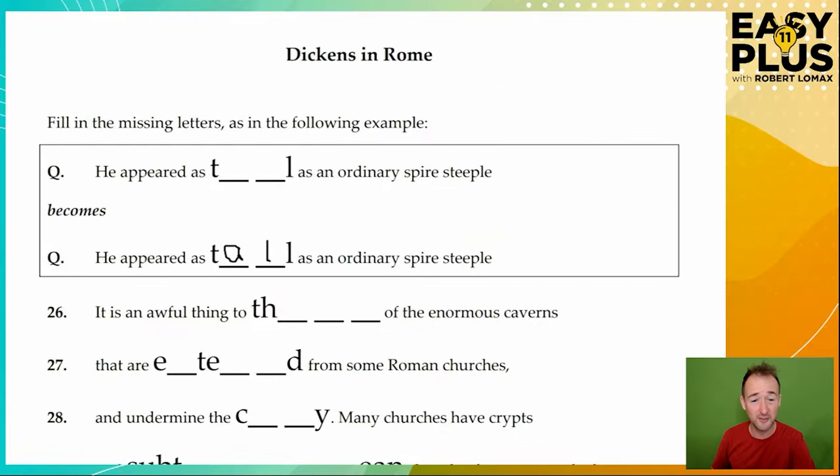This text is taken from a book by Charles Dickens in which he writes about visiting Rome. He begins: 'It is an awful thing to think of the enormous caverns that are something from some Roman churches, and undermine the b...' It is an awful thing — it must be 'think'. This is an easy opening, we don't need to go into this too much.